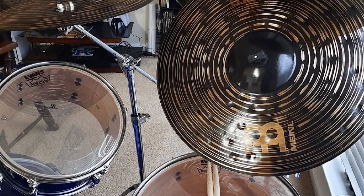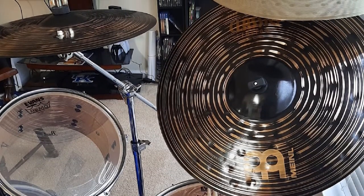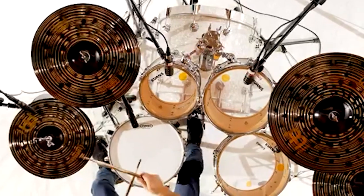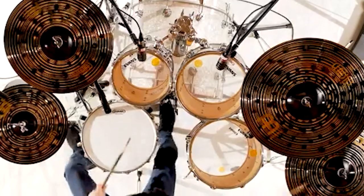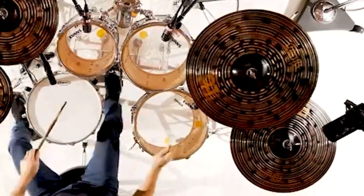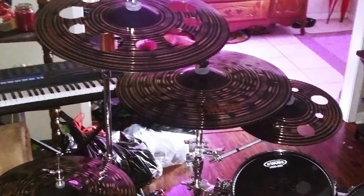This box set from Meinl is designed to get a new drummer started, or perhaps to upgrade a little on what an existing drummer already might use. It includes a 16-inch crash cymbal and 20-inch ride, and of course, 14-inch hi-hats. As an extra, they also include a free 18-inch crash — a very competitive five cymbal setup.